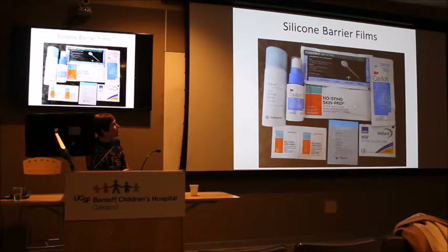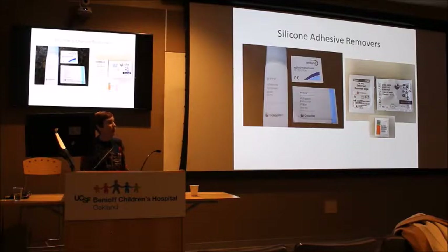Silicone barrier films — we used to use the Cavilon brand and then switched to the Smith & Nephew brand, though other brands exist. These have been shown to decrease damage when used underneath adhesives. There's also a new category of silicone-based removers. Old adhesive removers like Detachol were quite nasty and potentially toxic if absorbed through the skin — there was a case study of a premature baby who reacted very badly to Detachol. The silicone products are much better.